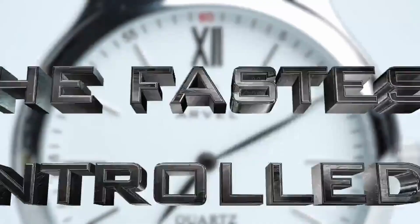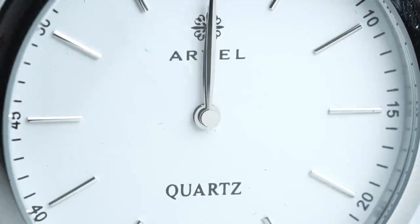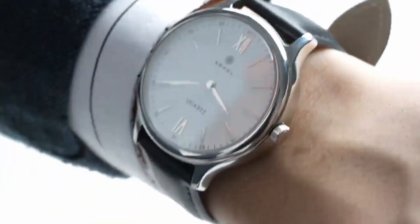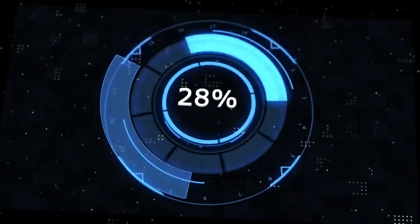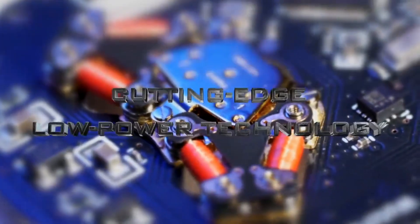The IvoWatch is currently the fastest prop watch on the market. It reaches the desired time in less than 0.6 seconds. Even with Bluetooth always on, the watch can maintain over a year-long battery life due to the integration of the IWB3 technology.